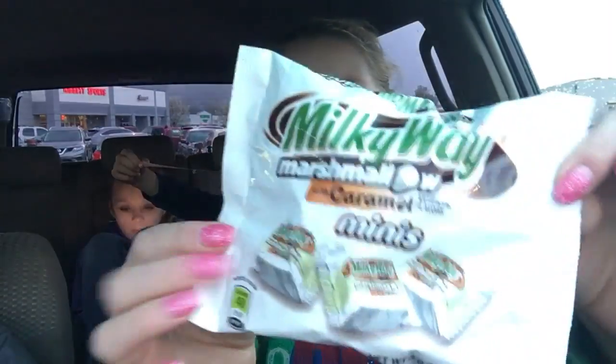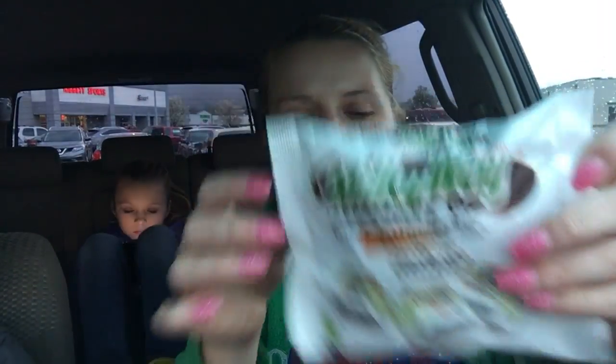I found these — somebody had hauled them and I'm like, I have got to find these. It's the Milky Way marshmallow with caramel filling, so we're going to open these up and I'm going to do a little taste test on these big bad boys.